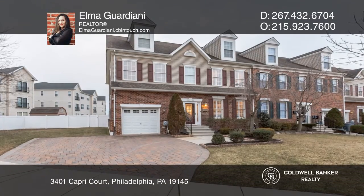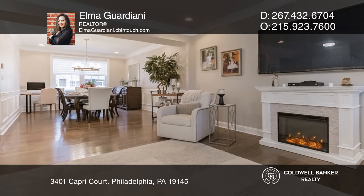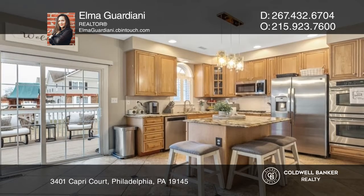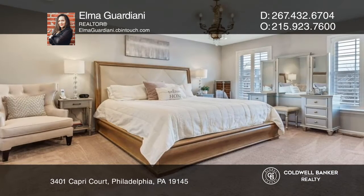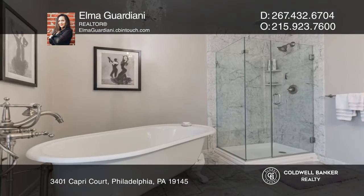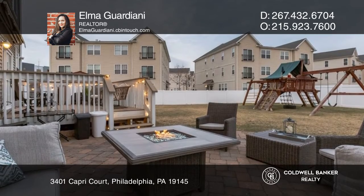This quarter-acre unicorn property offers city living with a suburban feel. With five spacious bedrooms and four bathrooms, this hidden gem boasts a large eat-in kitchen with granite countertops, a gorgeous second-level primary bedroom and ensuite bath, and one of the largest private backyards in all of South Philadelphia.